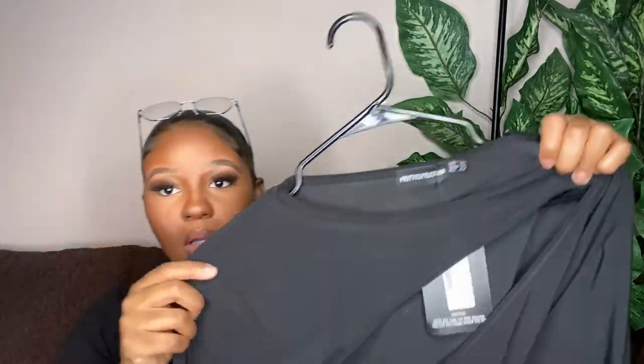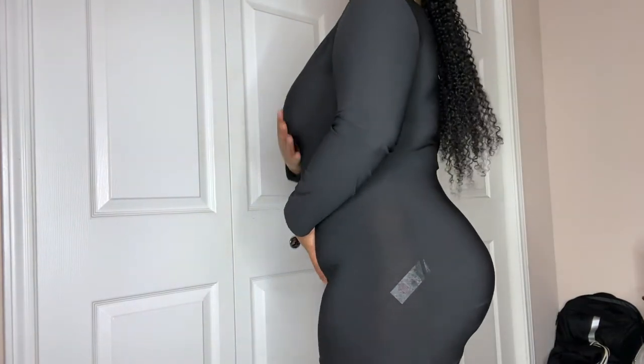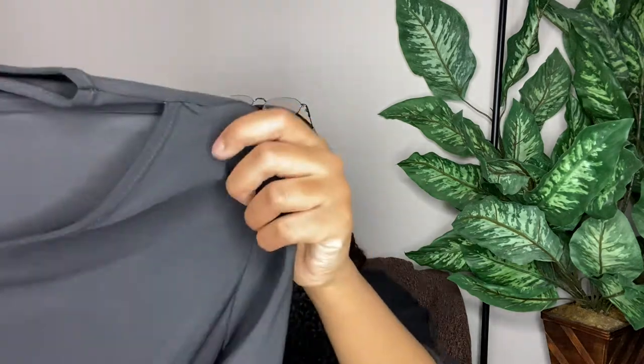Now I'm going to switch over to some of the dresses. I'm going to start with this black dress — super cute, but the problem is it was way too short. I was not going to be able to get away with wearing this to a club or anything, because literally one wrong move and my whole butt is going to be showing. I just feel like they could have done something differently; personally I don't think I can wear this out in public.